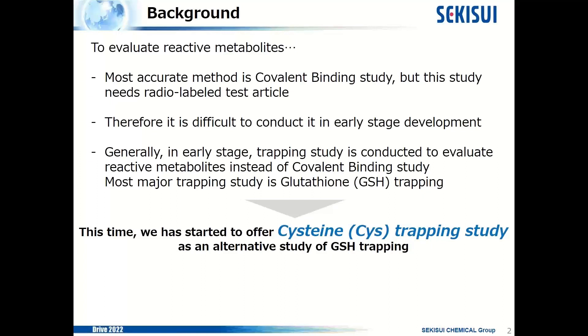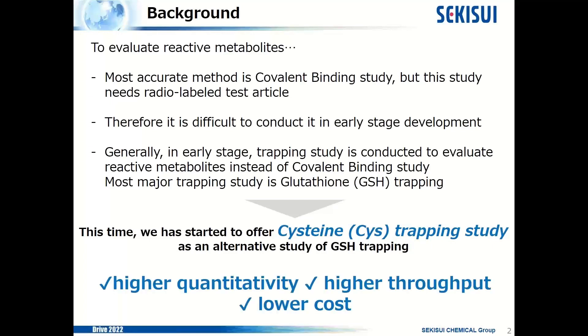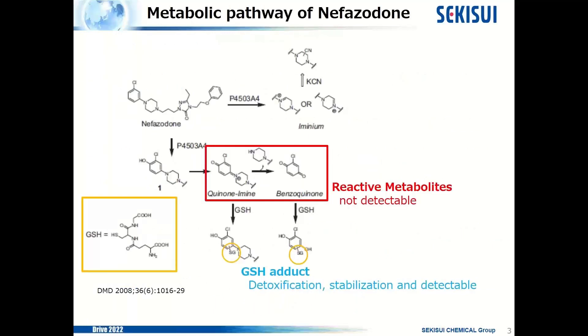The features of our cysteine trapping study are higher quantitativity, higher throughput, and lower cost. Here, I want to show the metabolic pathway of nefazodone and talk about trapping mechanisms briefly. Nefazodone is a well-known compound that creates reactive metabolites. It is metabolized by CYP3A4 and creates quinone imine and benzoquinone.